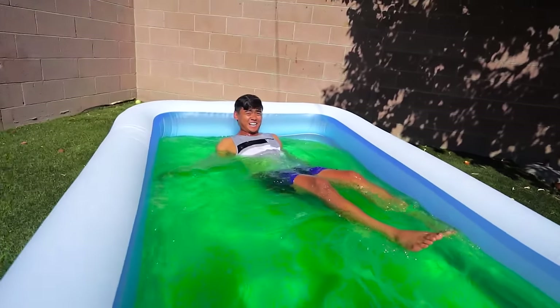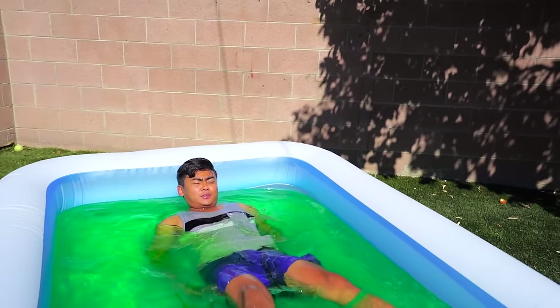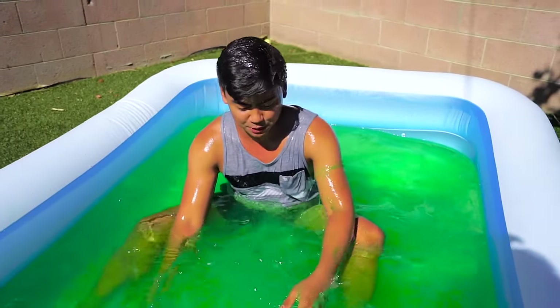It's so slippery. This is not bad — this is better than I thought! Oh, look at the slime. Look at all this slime. This is pretty cool.